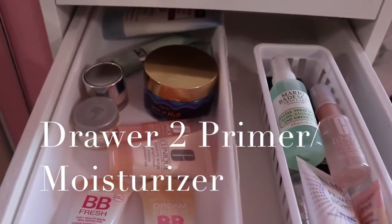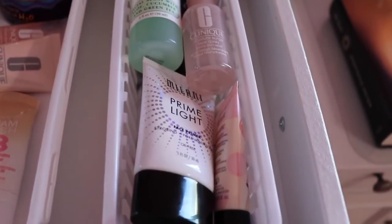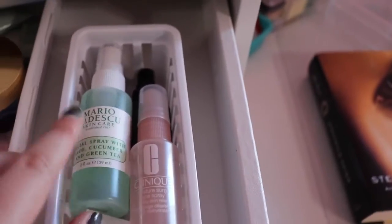In my second drawer I have my sunscreen, moisturizers, Clinique, Maybelline BB Cream, primer, Milani primer, Benefit, Pour Profession and Pearl, and my setting sprays for my face. Mario Badescu is my favorite.